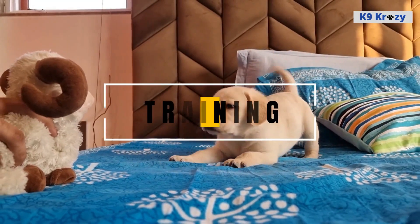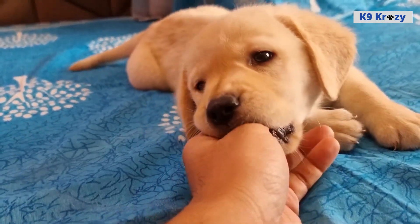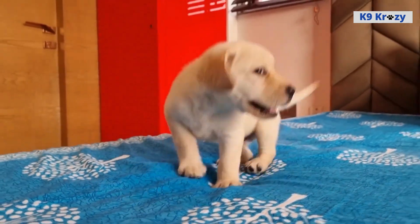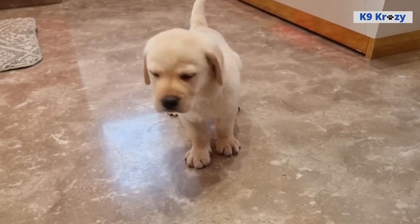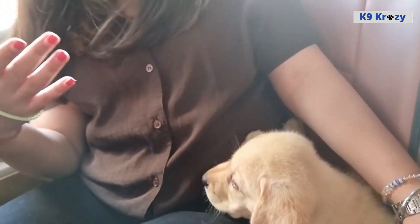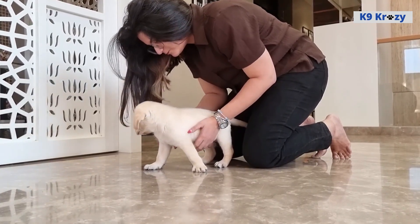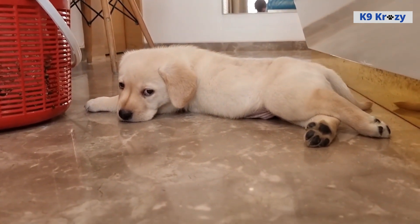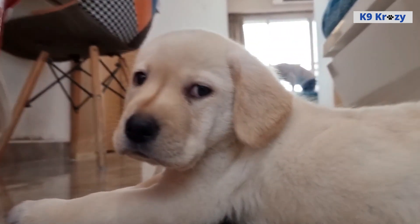Training of Labrador Retrievers. Labrador Retrievers are highly trainable and eager to please, making them easy to train for obedience and other activities such as agility and retrieving. They have a strong work ethic and respond well to positive reinforcement methods, such as praise and treats. Early socialization and training are important for Labrador Retrievers, as they can help prevent behavioral issues and encourage good habits. Puppy classes and basic obedience training are a great place to start, as they can help build trust and communication between a dog and their owner. These dogs are intelligent and have a strong desire to please, making them receptive to new commands and skills.